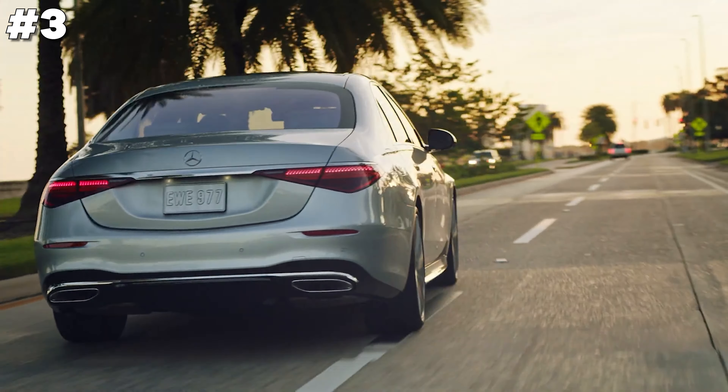The BMW X5 plug-in hybrid combines luxury with eco-friendly innovation, offering a powerful yet efficient driving experience. This SUV features a sophisticated plug-in hybrid system that allows for significant electric-only range, perfect for reducing emissions on daily commutes. Inside, passengers are treated to a lavish interior with advanced technology and comfort-driven amenities. Safety is paramount, with numerous assistance features ensuring a secure ride. Ideal for those seeking a blend of performance, luxury, and sustainability, the BMW X5 is a standout in the hybrid market.